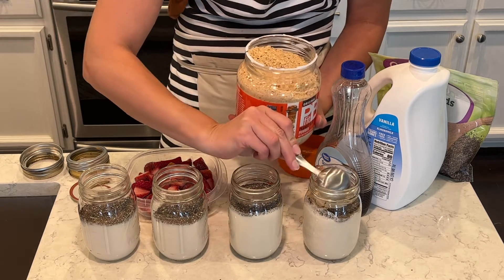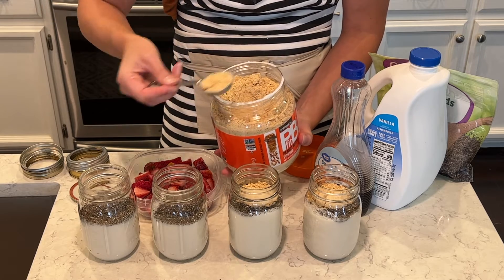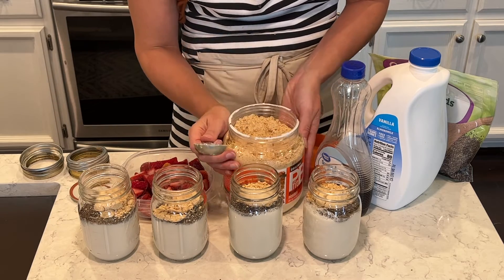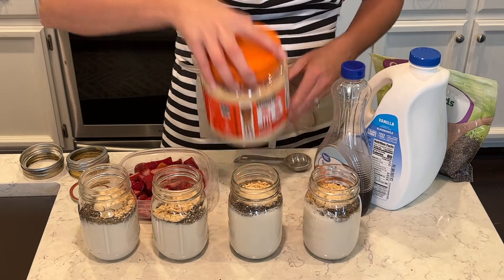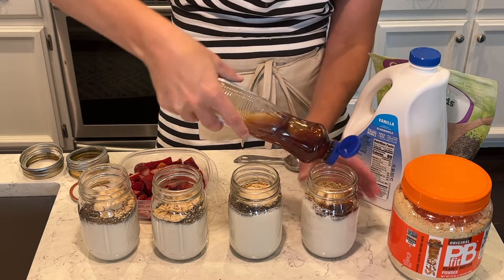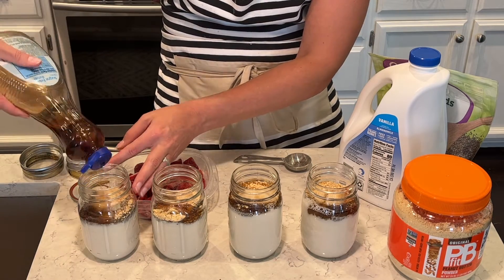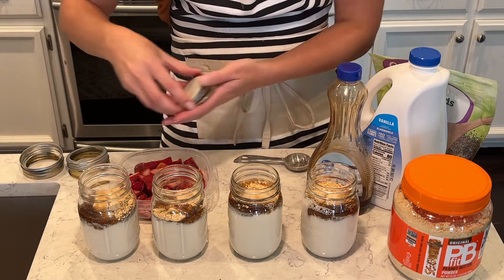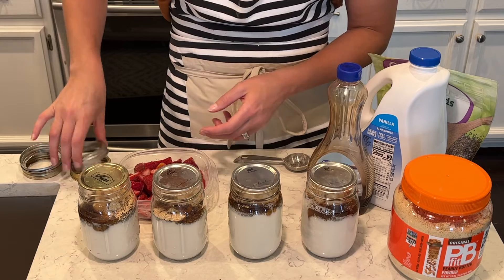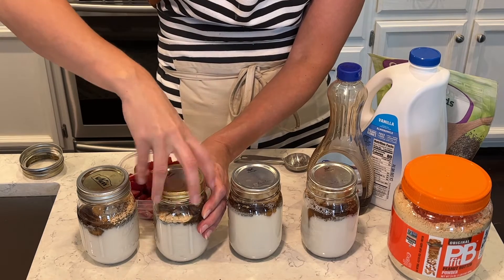So I'm going to add in a tablespoon of PB fit now. PB fit is so healthy and really delicious — it's perfect for smoothies and really perfect for chia seed pudding. So I'm going to put a tablespoon in each of those and it's going to make this chia seed pudding so good. I'm also going to use about a tablespoon of sugar-free syrup into each jar — just gives it a little extra sweetness. Then I'm going to put the lids on each one, shake them and mix up all of the ingredients, and then I'll add in my strawberries. The chia seeds will be ready to set overnight in the refrigerator.